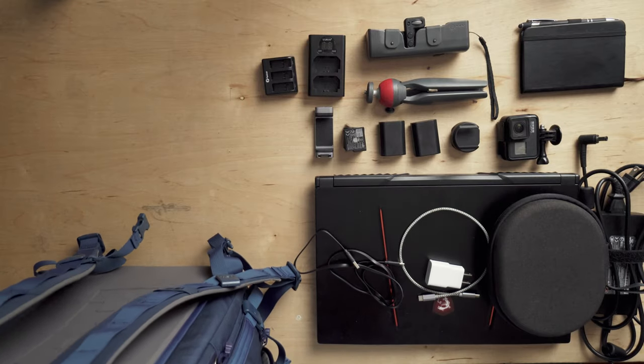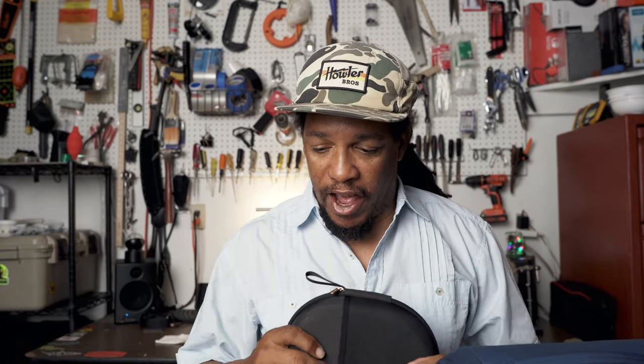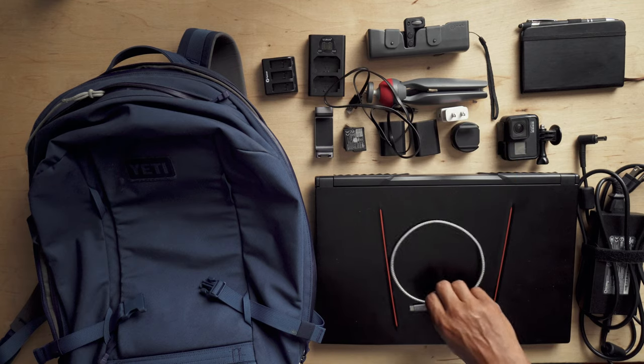So I've got a bunch of stuff here. Laptop, headphones — wireless noise cancelling headphones. These things are great for editing videos, just listening to music, or if you're on a plane they help drown out some of that background noise, so you can watch movies or do whatever. Always got to have power cords for charging devices.